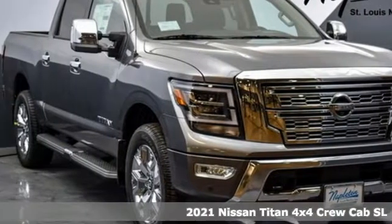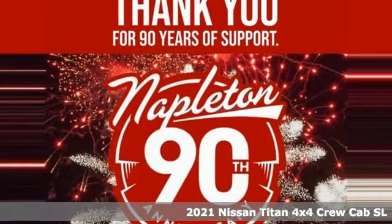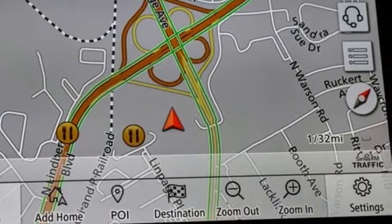Here's a new 2021 Nissan Titan. For industry, for the worksite, for every duty, for every day. This is the Titan. And with features like these, every drive's a pleasure.